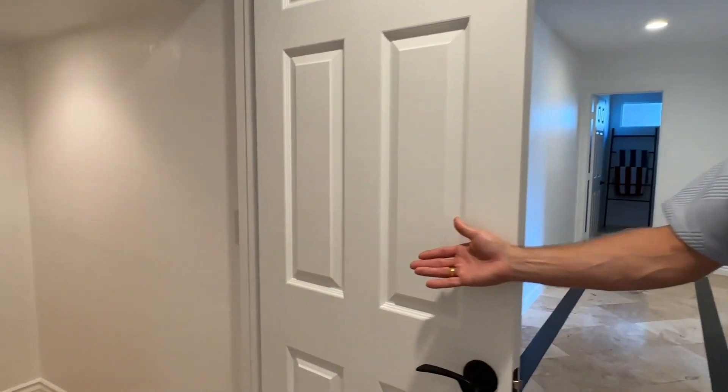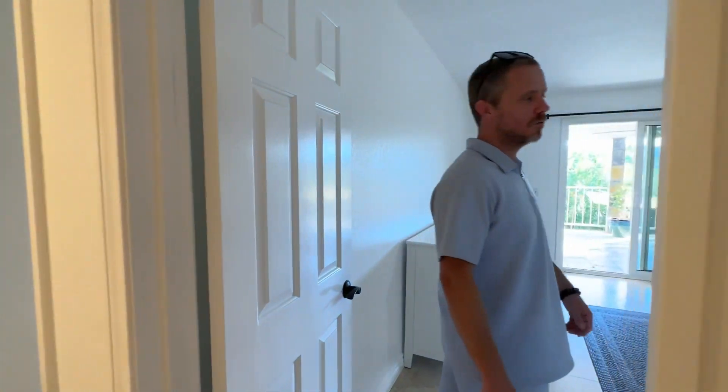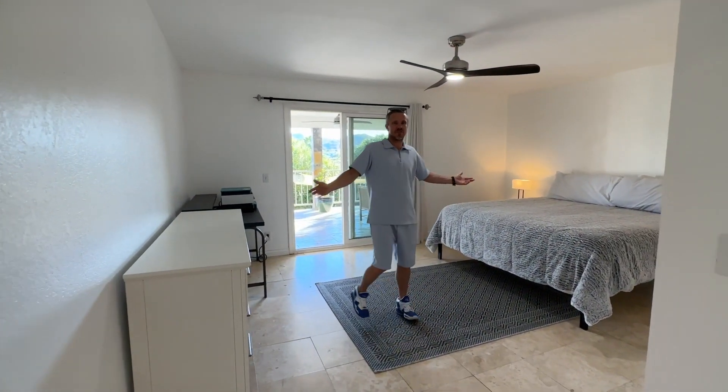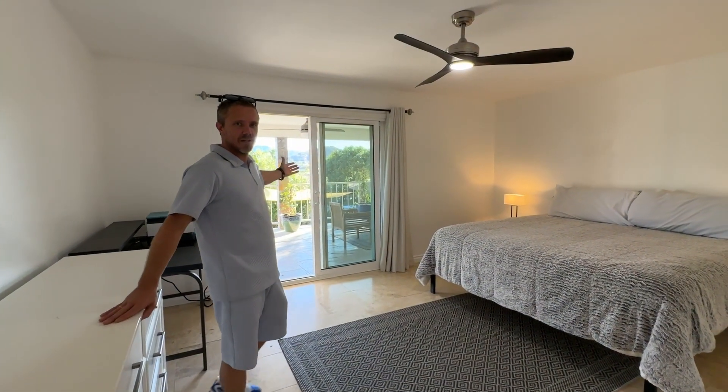You have storage for all your luggage and accessories. The unit features two extra-large bedrooms with wall-to-wall closets, ceiling fans, fully furnished, and slider doors with dual-pane glass.